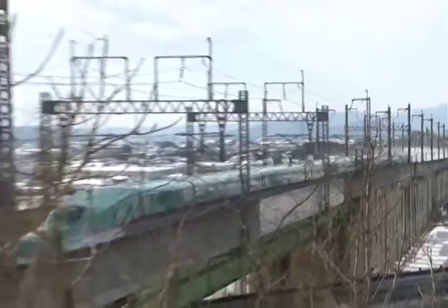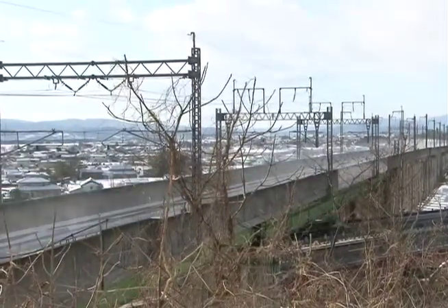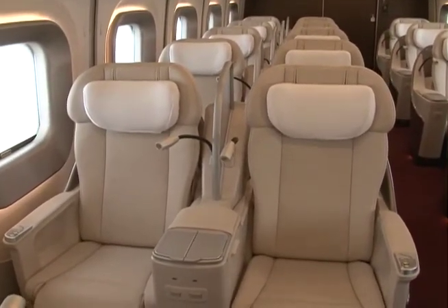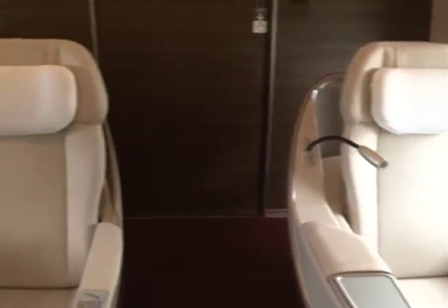The Hayabusa is also the first Shinkansen to include a new class of luxury car, containing just 18 specially wide seats. Compared to the 100-seat standard car, this offers passengers considerably greater space and comfort.